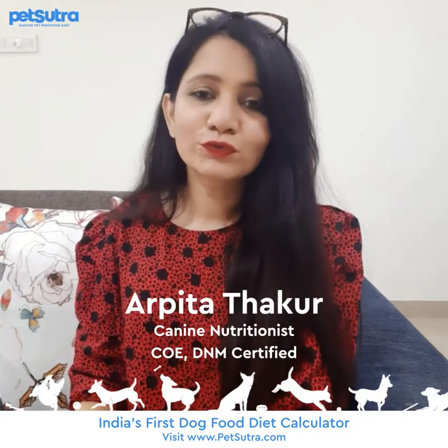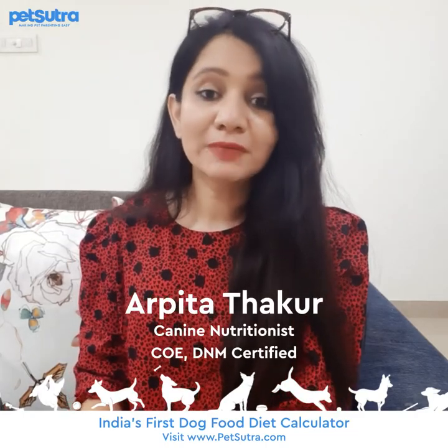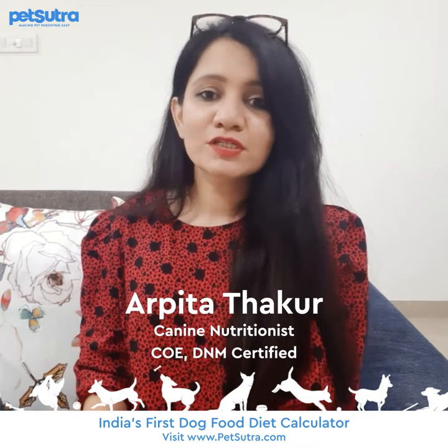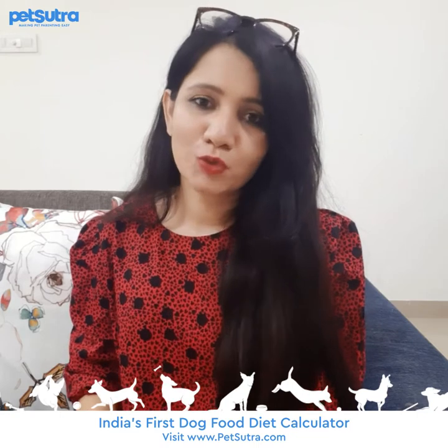When you use Petsutra's dog food calculator, you will need to enter BCS. BCS is Body Condition Score, which is a system of evaluating fat reserves at key locations on your dog's body.